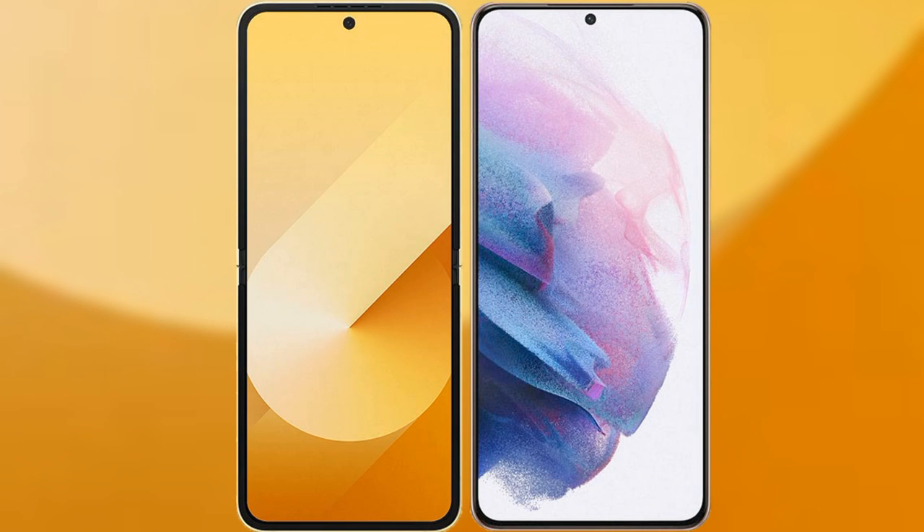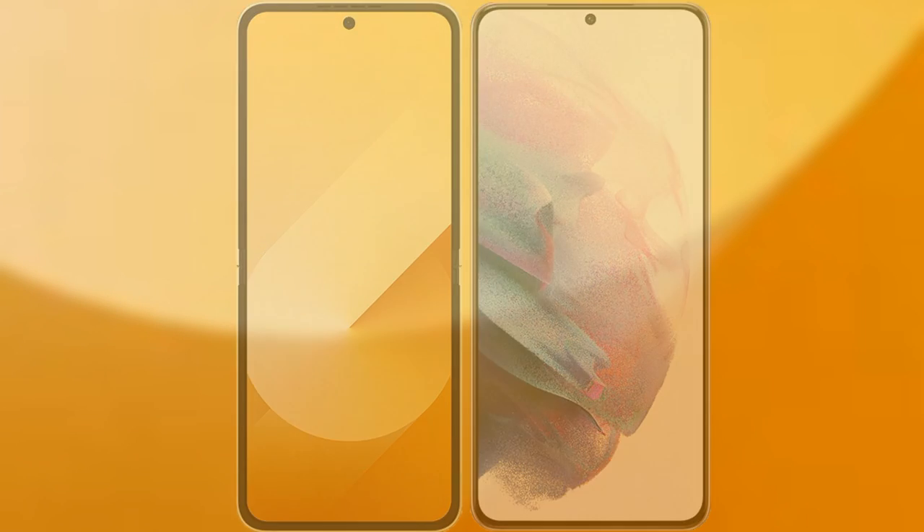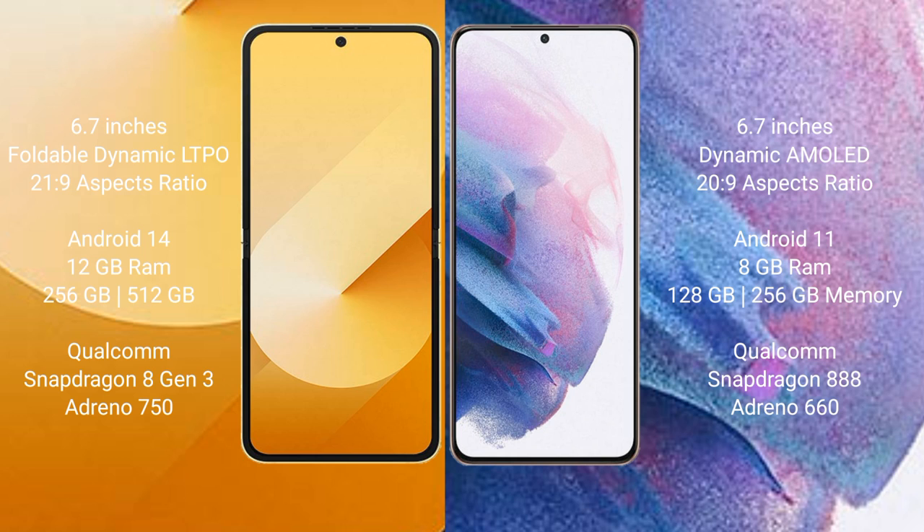I will compare the new Samsung Galaxy Z Flip 6 with the Samsung Galaxy S21 Plus. The Samsung Galaxy Z Flip 6 comes with a 6.7-inch foldable Dynamic LTPO AMOLED display, while the Samsung Galaxy S21 Plus features a 6.7-inch Dynamic AMOLED display.